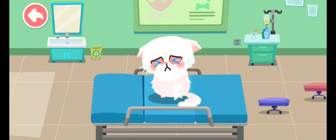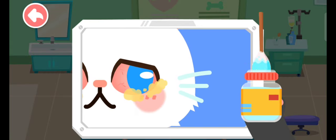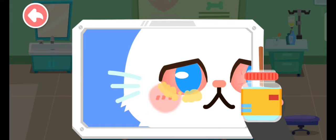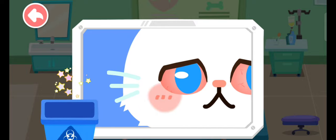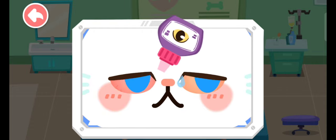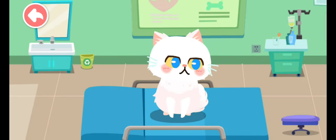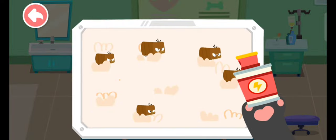The kitten is having inflamed eyes and looks uncomfortable. Let's treat its eyes. There are fleas on the stray kitten, making it very itchy. Let's help it get rid of the fleas.